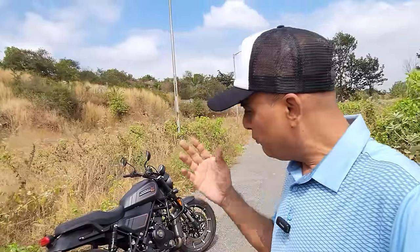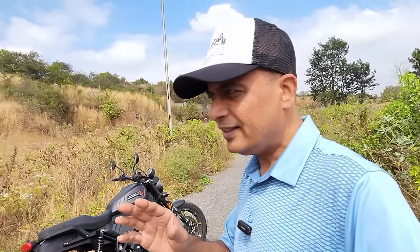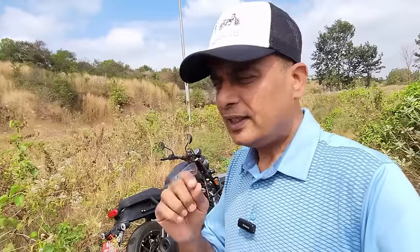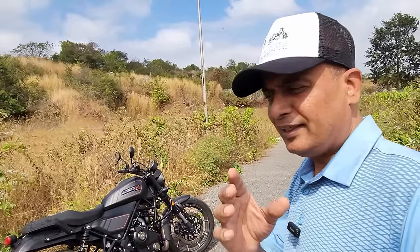It can be flicked around in the city like riding a Splendor. Believe me, take a test ride. There is nothing that marketing or public opinion can tell you — there is nothing like taking a proper test ride on this motorcycle. This engine is so smooth, so refined. It revs beautifully from idling all the way to 6,000 rpm.